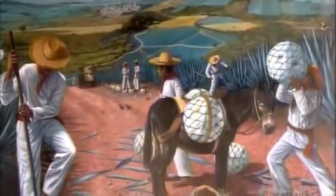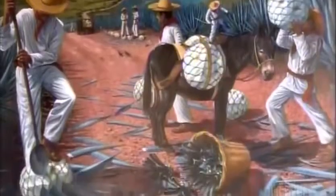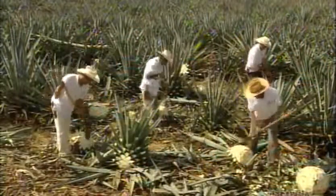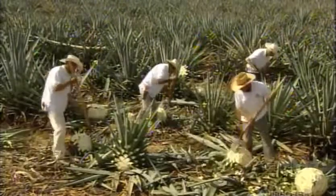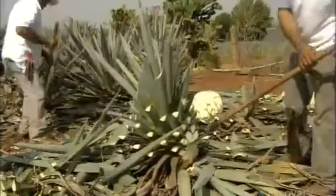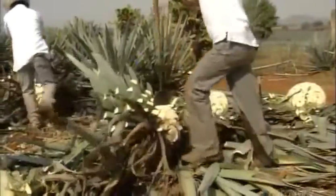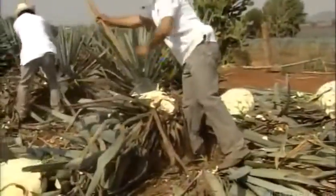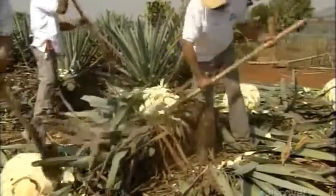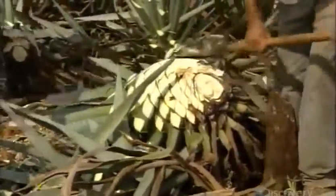For centuries, workers called jimadores have grown and harvested the agave plant for tequila. It takes seven years on average for a species called Weber Blue Agave to mature. Even today, it's harvested entirely by hand. Using a lethally sharp, hoe-like tool, the jimadores chop away the greenery until all that's left is the huge core called the piña.